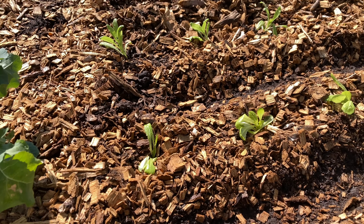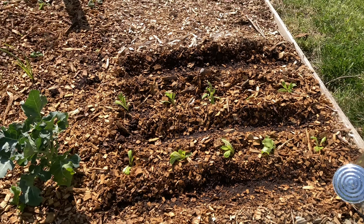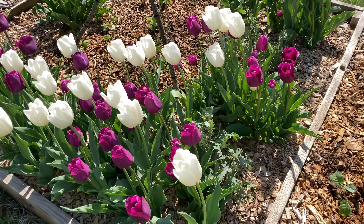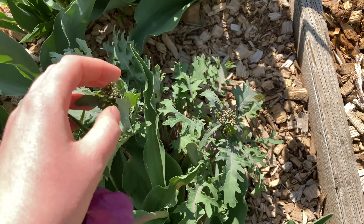Over here, I have some lettuce, some calendula, and some little areas where I've been direct sowing things. I also have a little teepee in between the tulips that has peas in it. The kale that came back from last year is beginning to form a blossom.